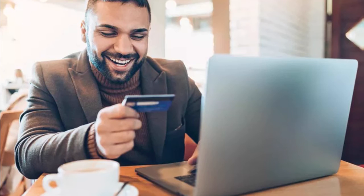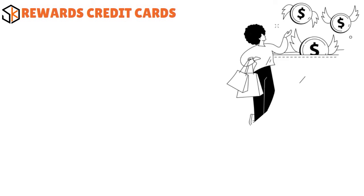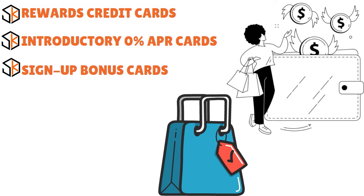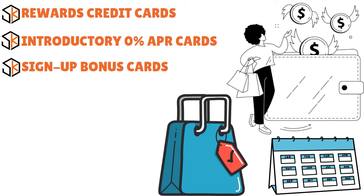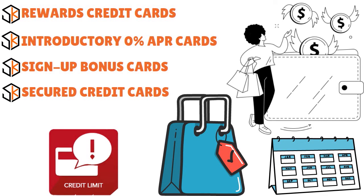There are several credit card types. Rewards credit cards are ideal for earning cash back, points, or miles on your spending. Introductory zero percent APR cards are preferable for avoiding interest if you want to transfer a balance or finance a large purchase. Sign-up bonus cards are ideal for earning extra points on a large planned purchase — you'll need to spend a certain amount within a few months to qualify. Secured credit cards are great for building credit or raising a low score; you provide a deposit typically equal to your credit limit, making them easier to qualify for than unsecured cards.